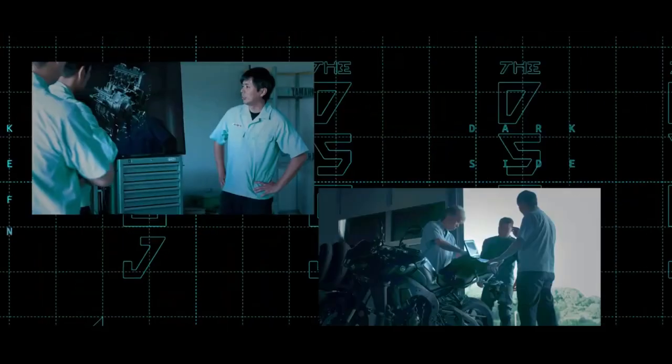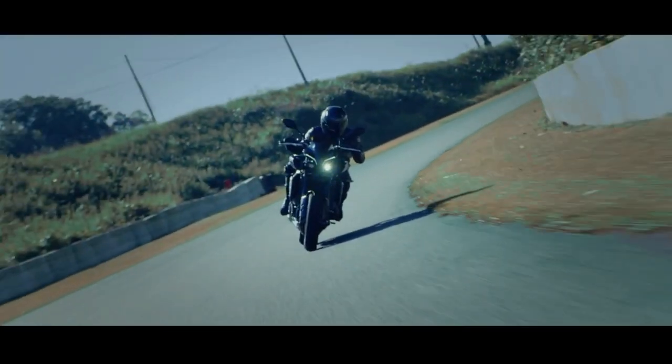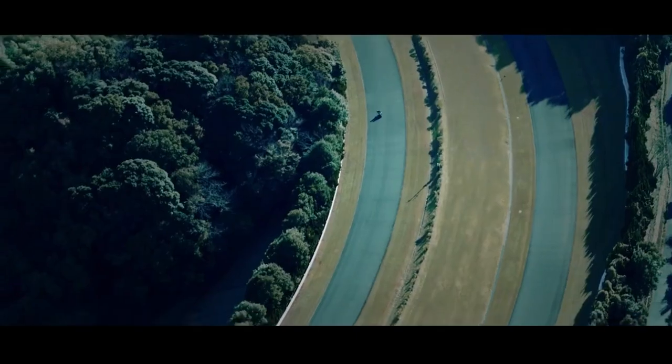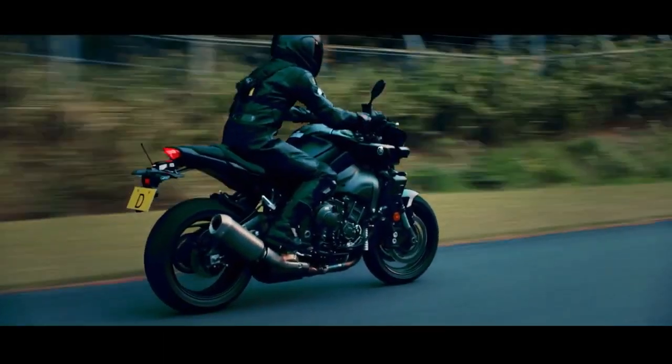As for the price, the standard MT-10 is sold for $13,999 USD, while the MT-10SP is sold for $16,899 USD.